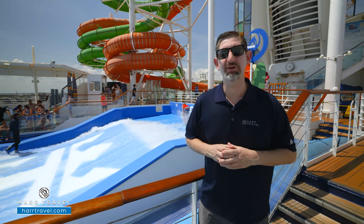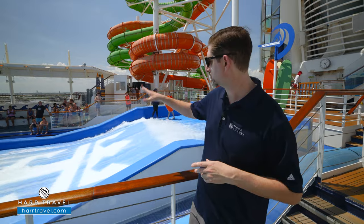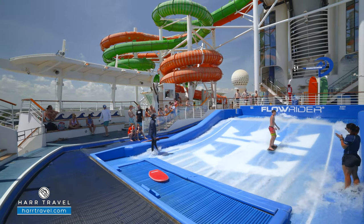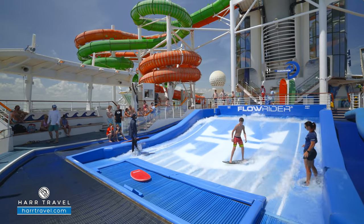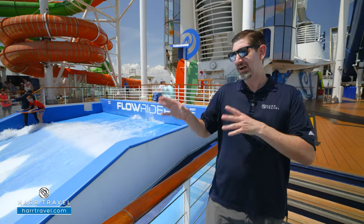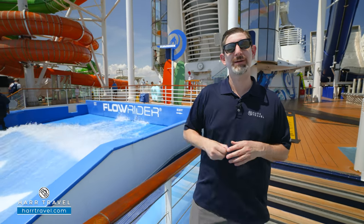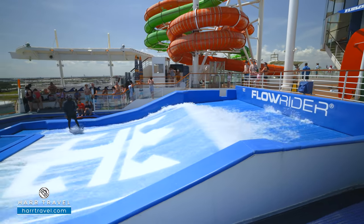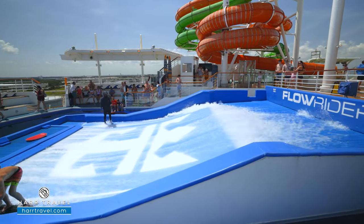On the aft of the ship on deck 13, you have all kinds of complimentary fun in the sun. Starting with the Flowrider Surf Simulator — you can go surfing, you can go boogie boarding. It's an absolute blast no matter what your level is. You can learn to surf for the very first time. I find boogie boarding is a little easier, and Taylor loves to carve it up like the old school days on the skateboard and snowboard.